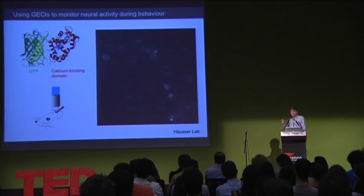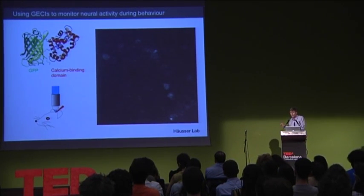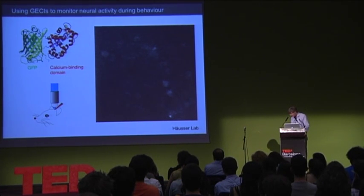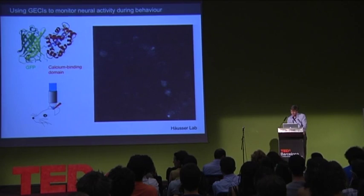Here's an example of how we're using this in my lab. We've expressed a genetically-encoded calcium sensor known as GCaMP5, developed by Loren Looger at Janelia Farm, in a set of cells in the motor cortex of a mouse. What we're going to do is image the activity of these neurons by imaging the calcium signals reported by this calcium sensor.